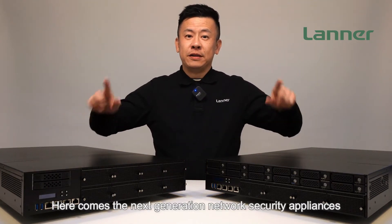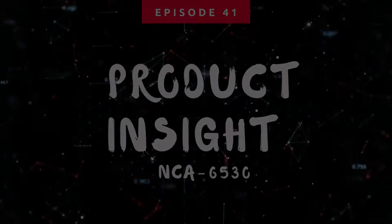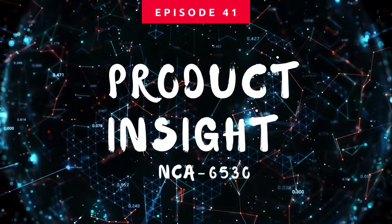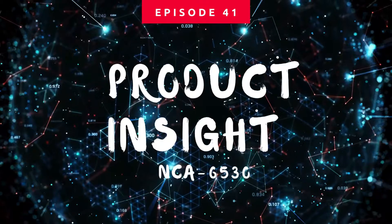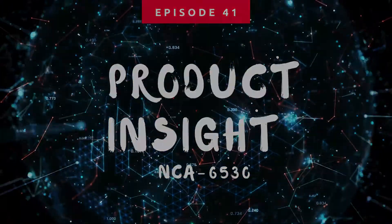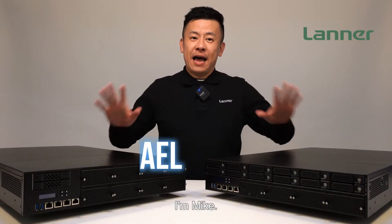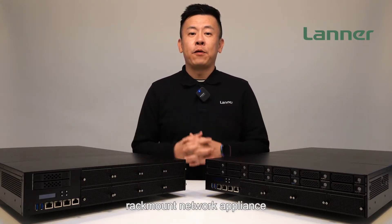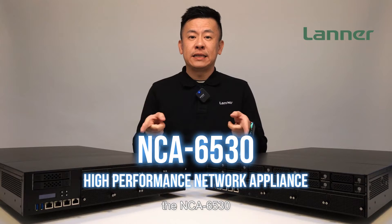Here comes the next generation network security appliance. Hello everyone, welcome to Product Insight. I'm Mike. Today we talk about the latest flagship rack-mount network appliance, the NCA6530.